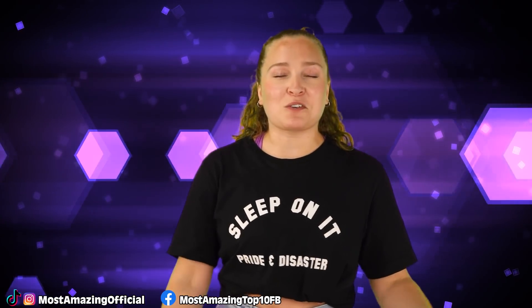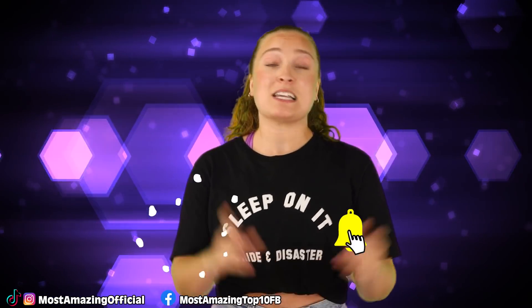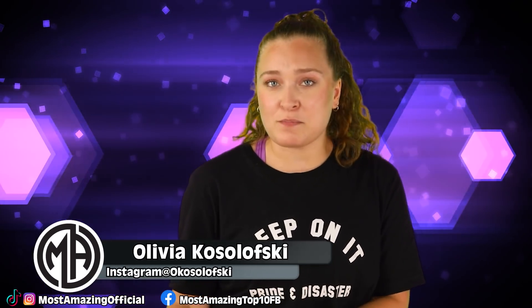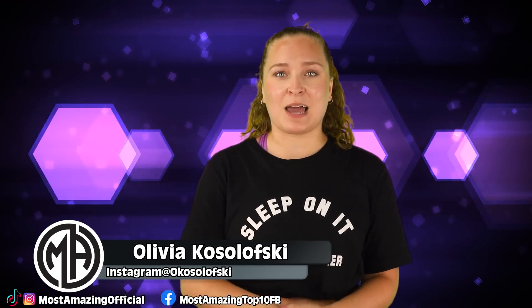Alright guys, that has been our list for today. Thank you so much for checking it out. Let me know down in the comments if you think that life does or did exist on Mars at one point. I've been your host today, Olivia Kozoloski, and I'll see you next time. Bye!